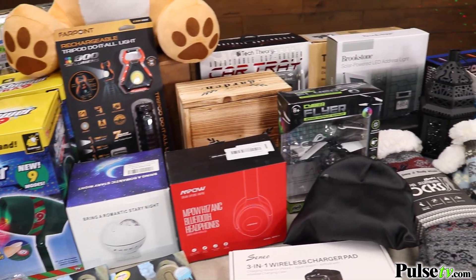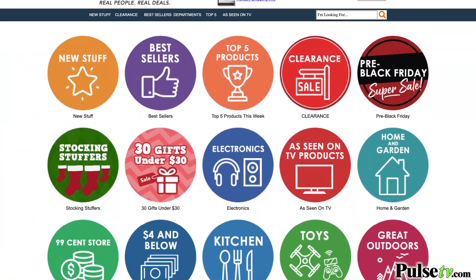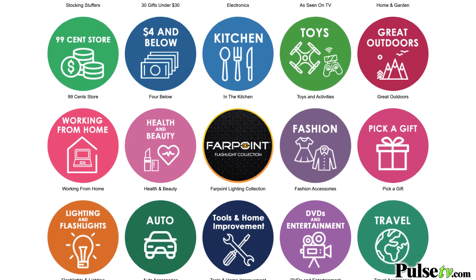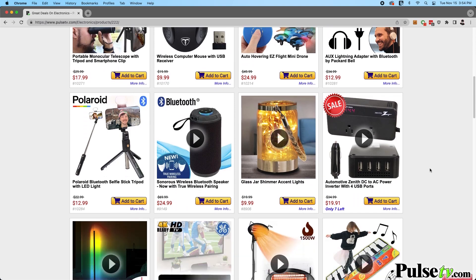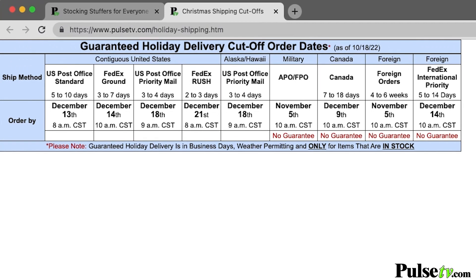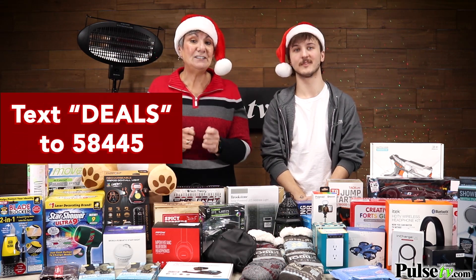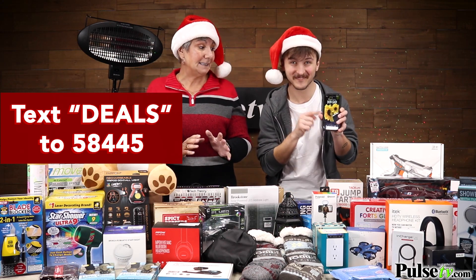We have so much stuff we'd love to cover, but there's just too much for one video. Head over to our site — our department's page is adding new items constantly. Check out the electronics and stocking stuffers, but act now because they're selling fast. Also check out our holiday shipping cutoff dates so you're guaranteed to get your order by Christmas.